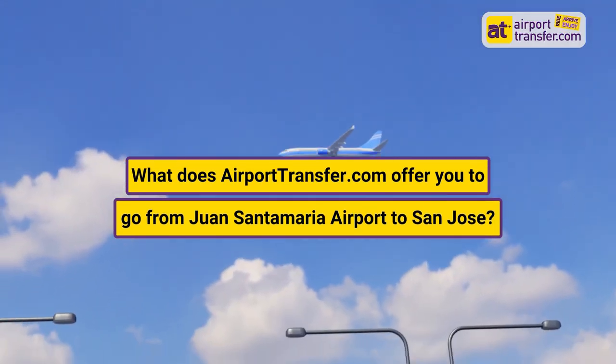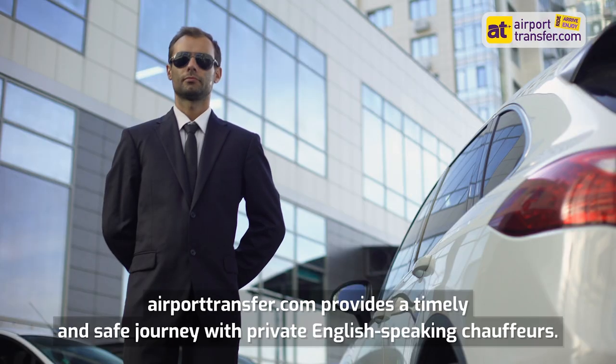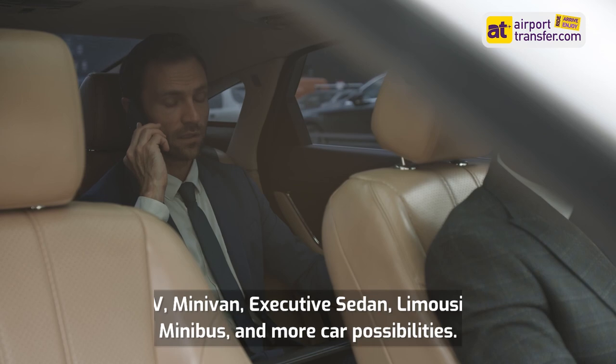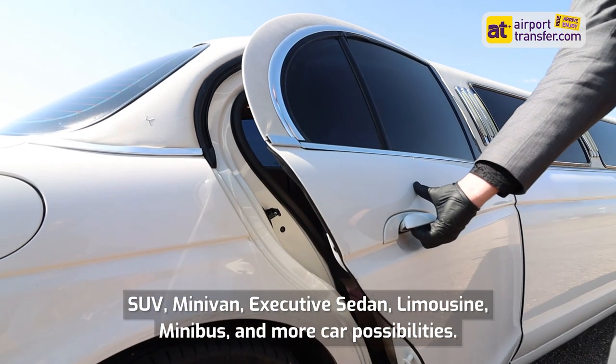What does AirportTransfer.com offer you to go from Juan Santa Maria Airport to San Jose? AirportTransfer.com provides a timely and safe journey with private English-speaking chauffeurs. Vehicle options include SUV, minivan, executive sedan, limousine, minibus, and more.